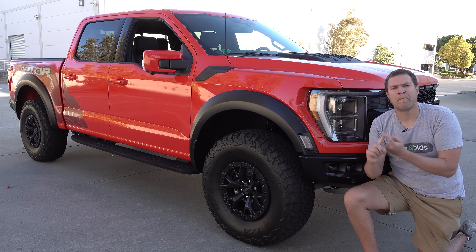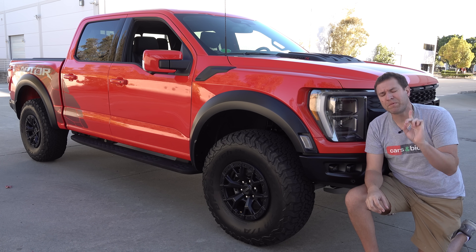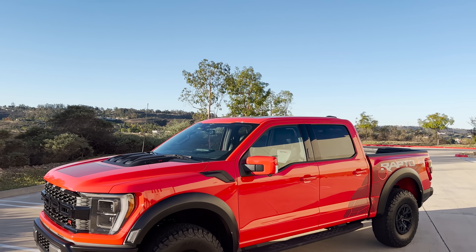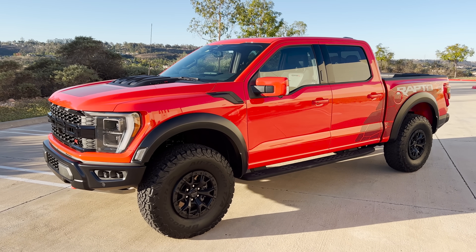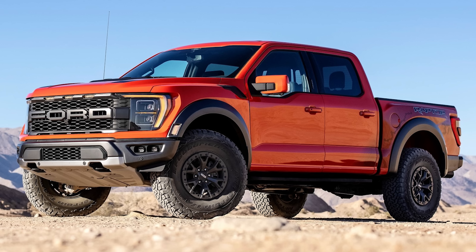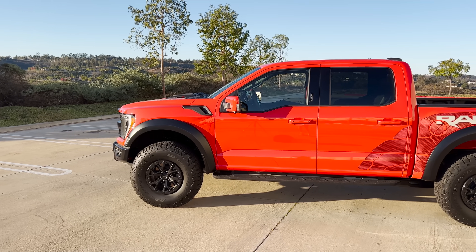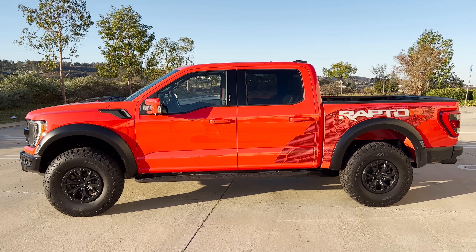Probably the biggest surprise to me about the Raptor R is that it's relatively subtle. You look at this truck — a giant orange thing filling the entire screen — and you're thinking that's the furthest thing from subtle. But it's subtle compared to the regular Raptor. Despite the fact that this truck is $40,000 more expensive than a base Raptor and has 250 more horsepower, it's kind of hard to tell it apart from the standard Raptor unless you know what you're looking for.